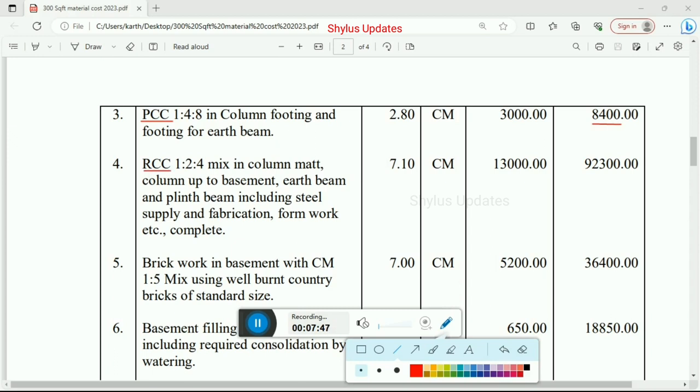RCC work: 1:2:4 mix in column mat, column up to basement, earth beam and plinth beam, including steel supply and fabrication, formwork, etc. Total quantity is 7.10 cubic meter, rate per unit is Rs. 13,000. Total amount for RCC work is Rs. 92,300. Brick work in basement with cement mortar 1:5 mix ratio using well-burnt country bricks of standard size. Quantity is 7 cubic meter, rate per unit is Rs. 5,200. Total amount for brick work is Rs. 36,400.